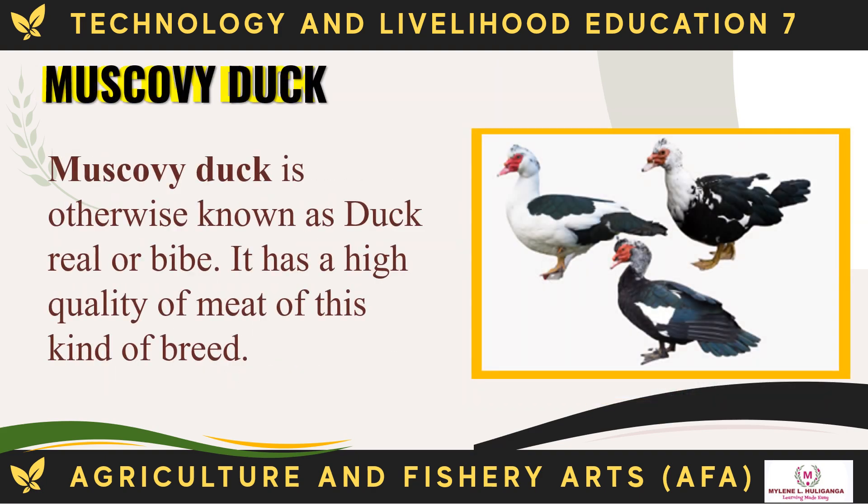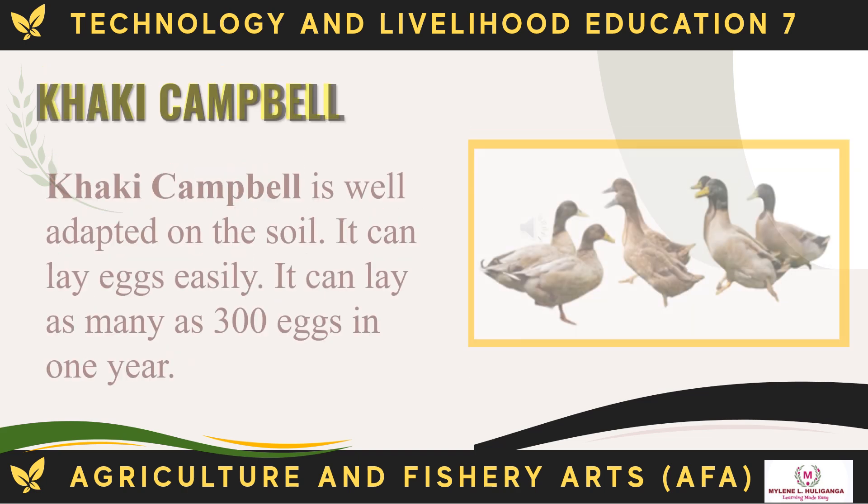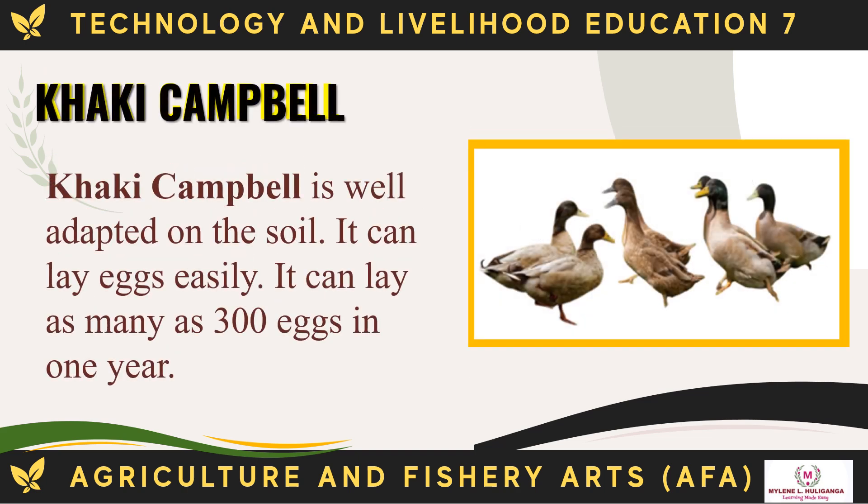Next is the Muscovy duck, otherwise known as duck reel or bibe. It has high quality meat. The Khaki Campbell is well adapted to the soil and can lay eggs easily, laying as many as 300 eggs in one year.